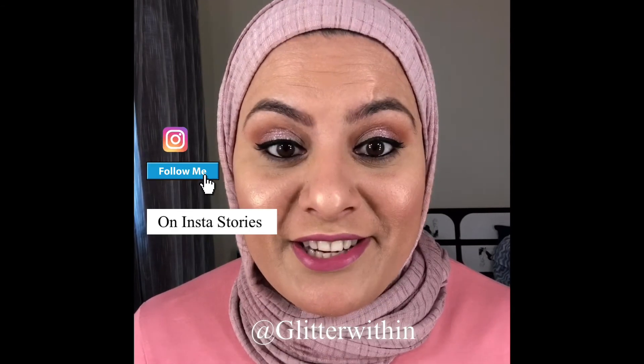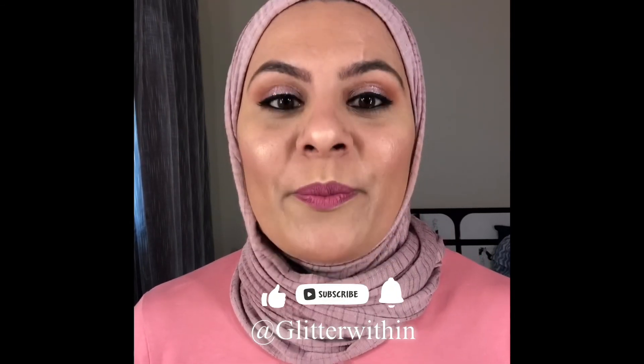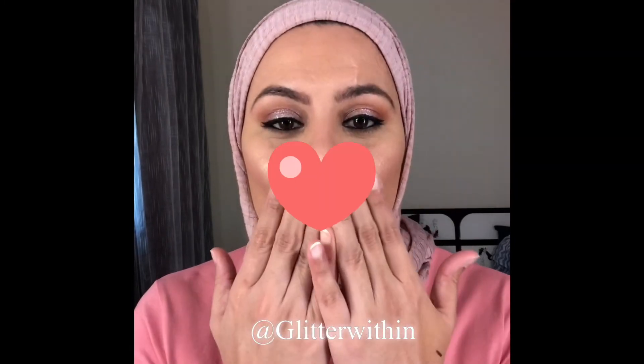I wanted to show you in the sunlight so you can see how it looks in the daytime — this is so beautiful, I love the eyes! I hope you like it. Thank you for watching and supporting me. Do check my social media, especially Instagram, because there's a huge giveaway going on. Take care of yourself, be good, be home, be safe — I love you all, bye!